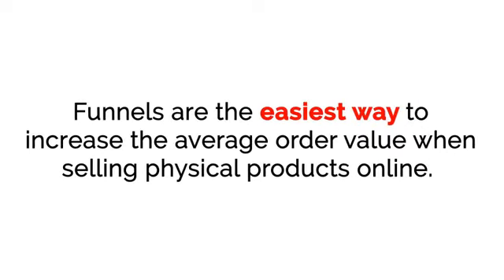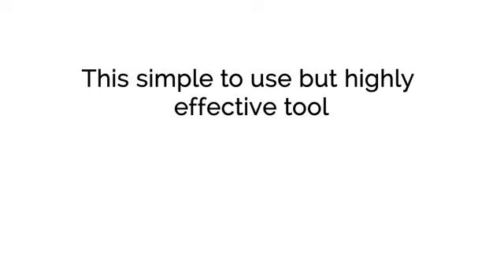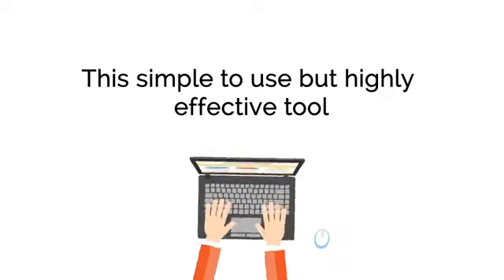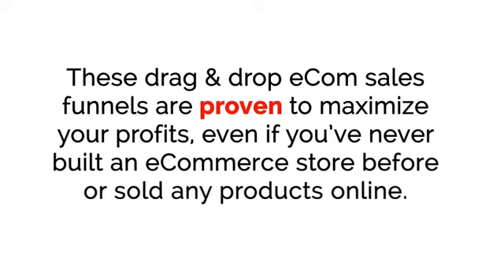Funnels are the easiest way to increase the average order value when selling physical products online. With ExpressFunnels, you can create a highly profitable funnel with just a few clicks. This simple-to-use but highly effective tool includes a drag-and-drop editor that allows you to create beautiful but simple e-com landing pages by choosing from various elements that you can drag-and-drop onto the page. These drag-and-drop e-com sales funnels are proven to maximize your profits, even if you've never built an e-commerce store before or sold any products online.